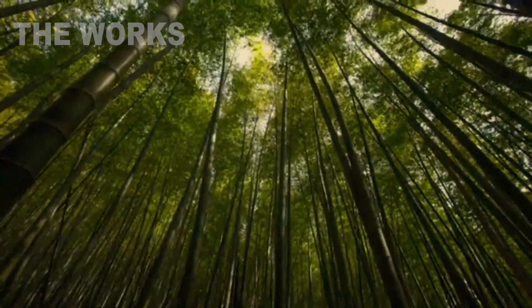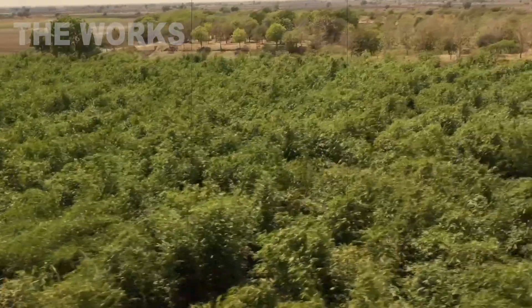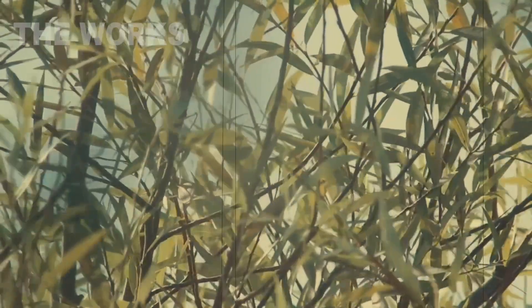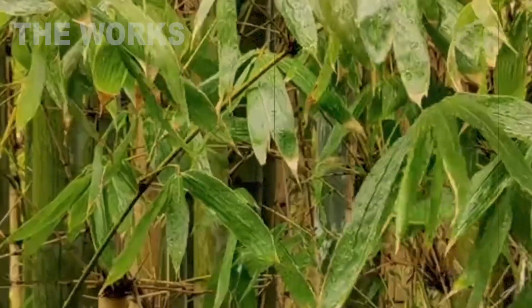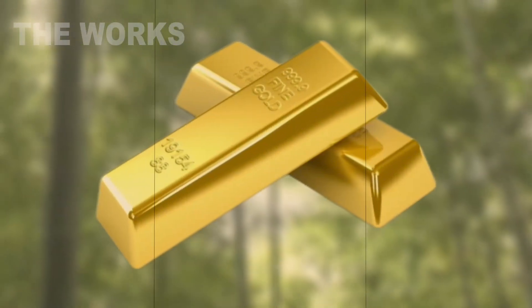Over 30 million tons of bamboo are harvested globally each year, and this figure is only growing. From kitchen cutting boards and toothbrushes to scaffolding that can bear the weight of concrete and trim elements in premium cars, this giant grass proves its versatility. It is a testament to how nature, multiplied by human ingenuity, can offer sustainable, strong, and beautiful solutions to countless challenges, transforming a fast-growing culm into the gold of the modern world.